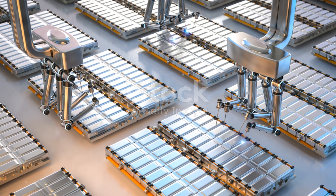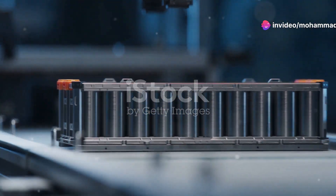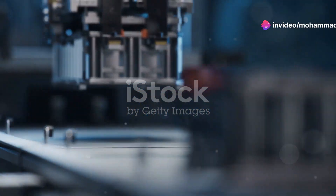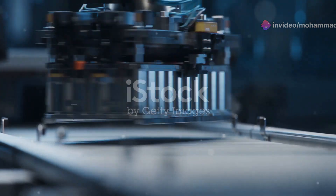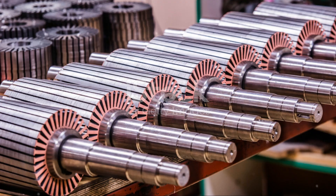Finally, the car goes through quality control. Every single car is inspected to make sure it meets the highest standards. From the paint job to the alignment of the wheels, nothing is left unchecked. It's all about delivering a perfect product to the customer.